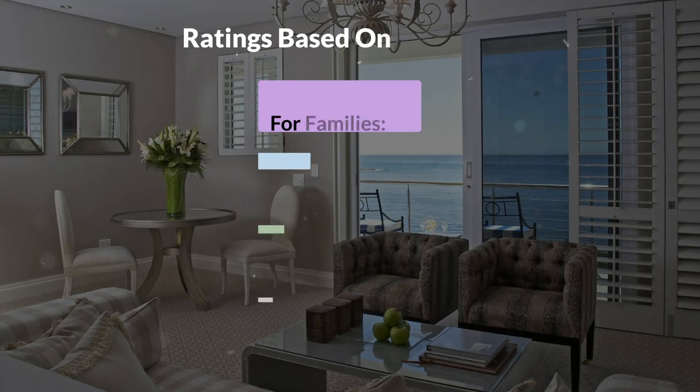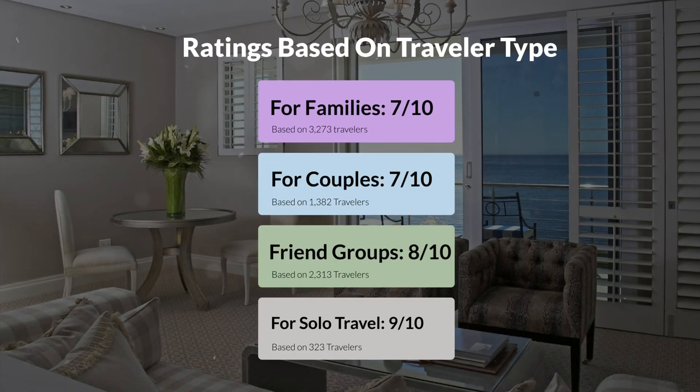Now, let's move on to our personal ratings for this hotel, depending on the type of traveler. For families: 7 out of 10. For couples: 7 out of 10. For friend groups: 8 out of 10. For solo travel: 9 out of 10.